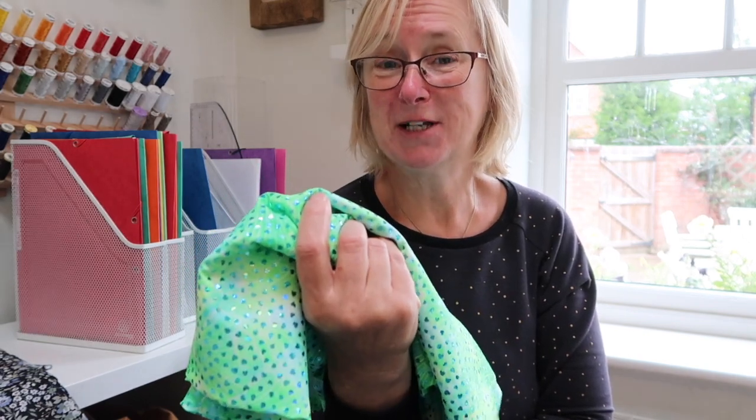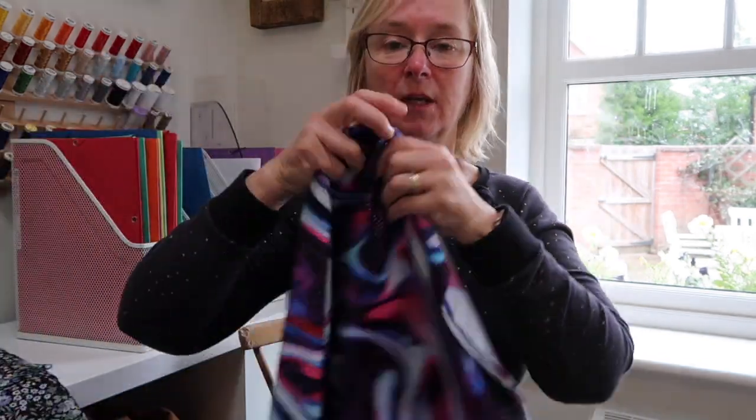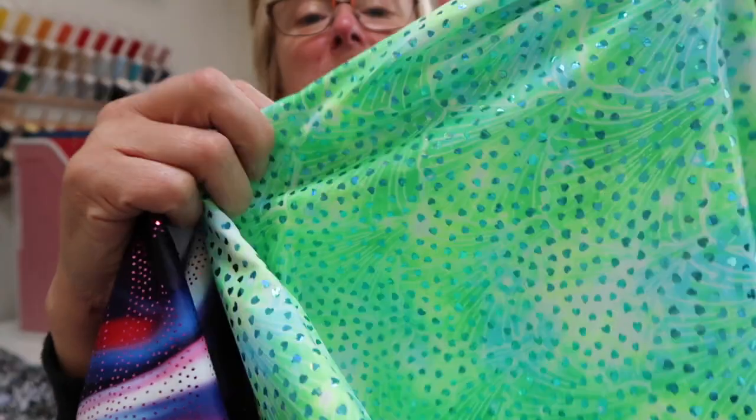I'm thinking about the Kingsley top and the matching leggings. I've got one in a lovely purple color, and this beautiful fabric's got the most gorgeous shimmer to it — both this one and this one. If you're ever in the South Yorkshire area, please do go to Walton's and have a look. They are the most amazing company.